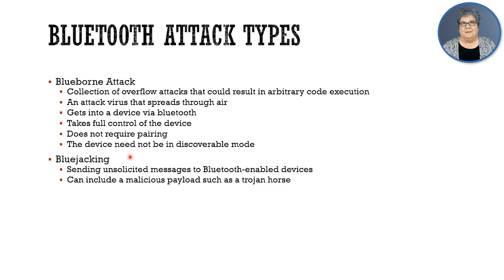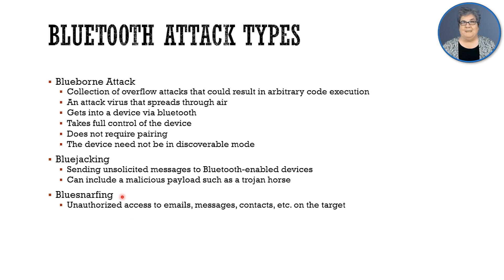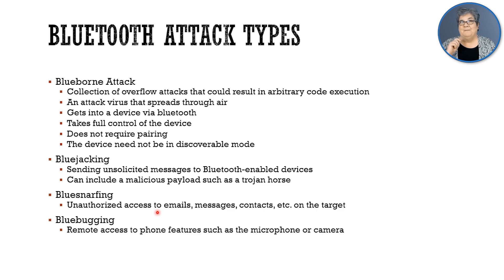Then there's bluejacking. With bluejacking, we send some unsolicited message to a Bluetooth-enabled device, and the message could contain a malicious payload, like a Trojan horse. Then there's bluesnarfing — we get unauthorized access to the storage of that device and hoover up emails, messages, contacts, and that sort of information. We've heard high-profile cases with celebrities where bluesnarfing happened. Then there's bluebugging — we turn the target into a surveillance tool, turning on its microphone and camera to conduct surveillance for us.